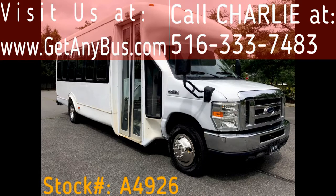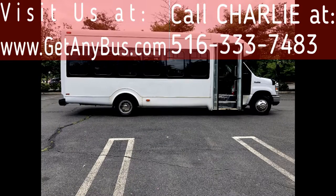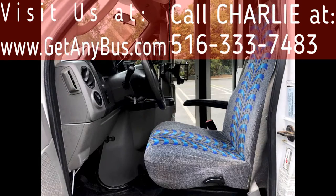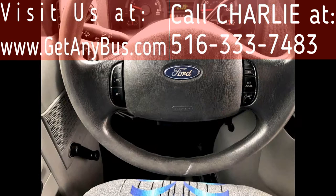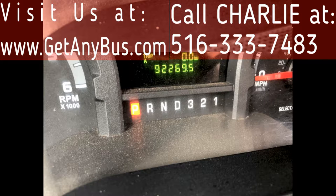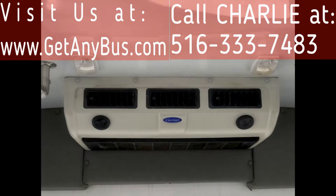This bus has numerous features including tinted windows, manual passenger door, reclining driver's seat, anti-lock brakes and entrance step, cruise control plus tilt wheel, 92,269 miles, and front and rear excellent air conditioning and heat.